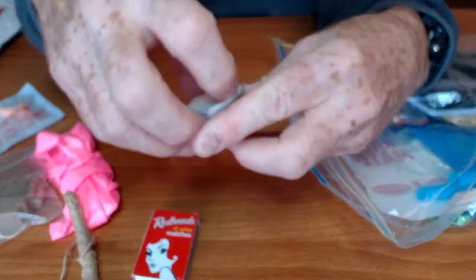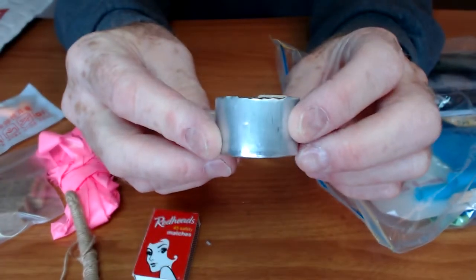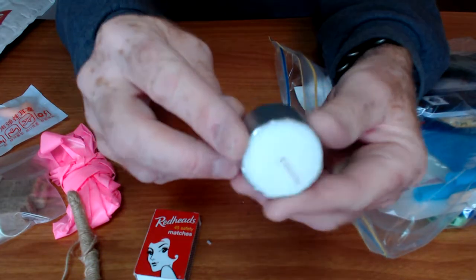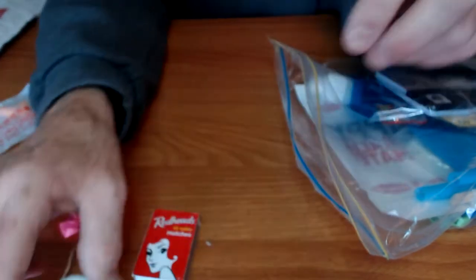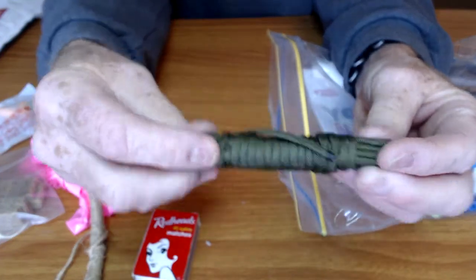A candle — that is a deep tea light candle. I've never seen them this size. That is excellent — that will burn for a long time, probably five or six hours. Paracord. Excellent.